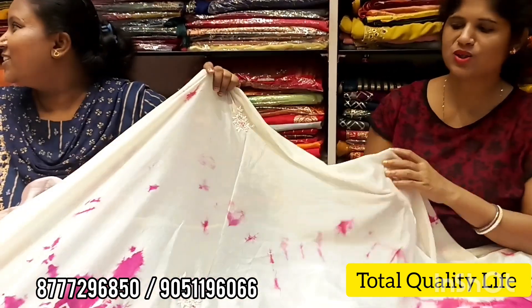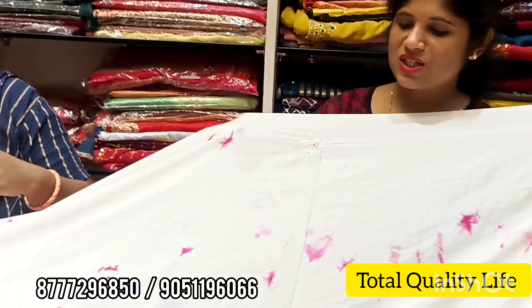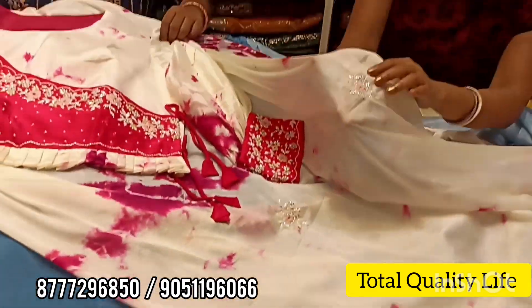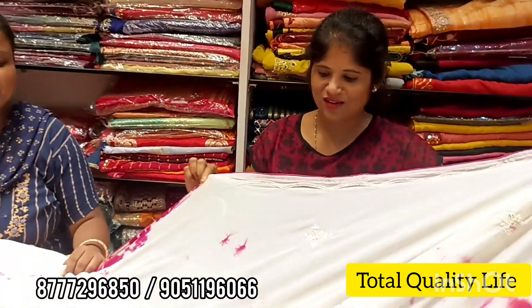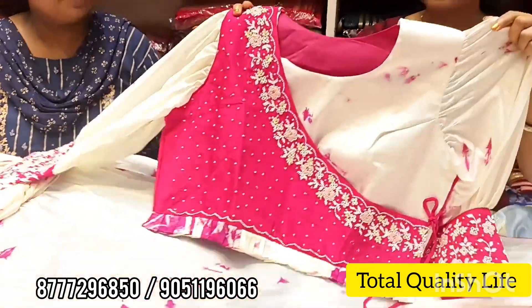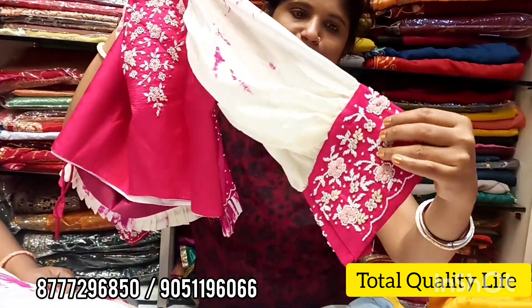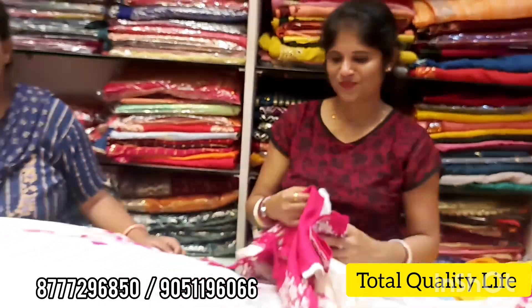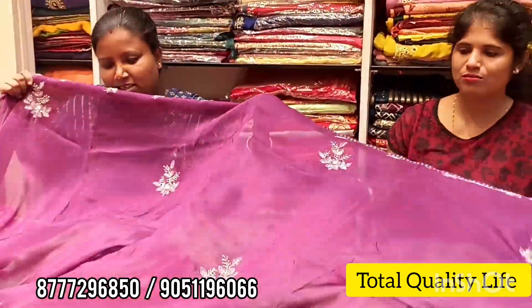This is a whole collection — look at this beautiful whole pink color. Look at the finishing with this pop slip. Look at the border and the diamond. One corner of the head work — look at this collection. This is a party wear — this is an ideal collection.